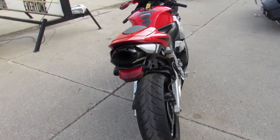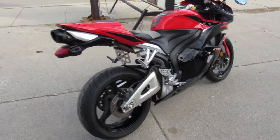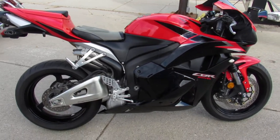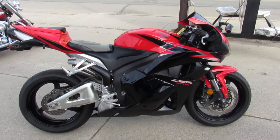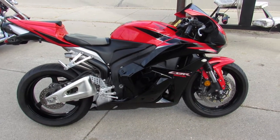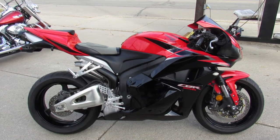That makes this CBR 600 sound as cool as it looks. Don't miss out on this one — why buy new and save thousands? 2011 CBR 600, under 3,000 miles, $6,299. Give us a call, we'll get it done — 810-648-9500.